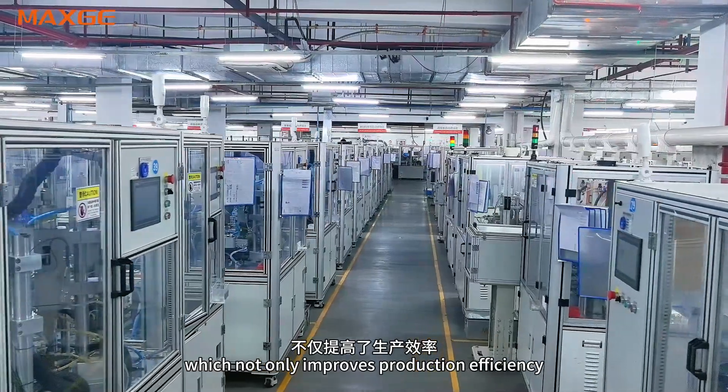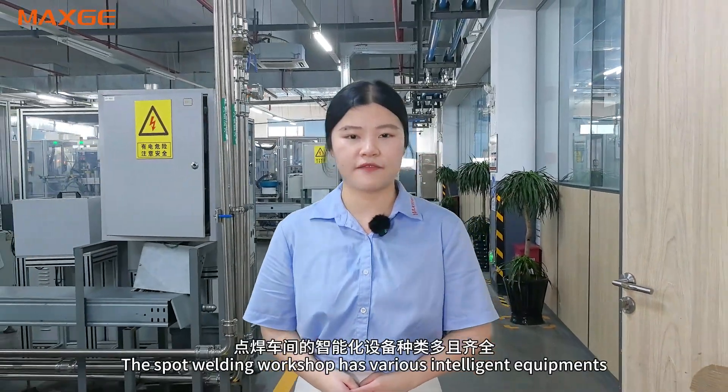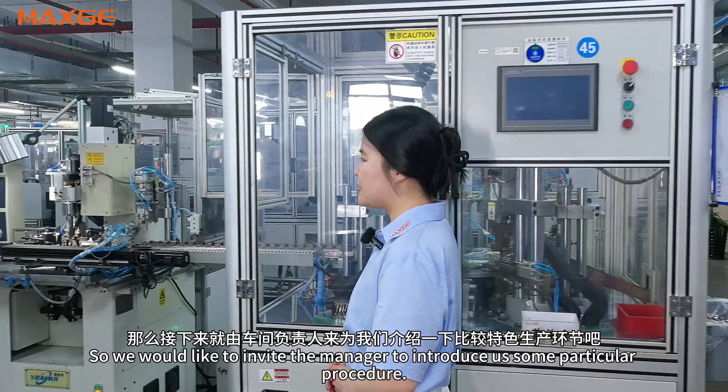which not only improves production efficiency, but also greatly reduces the possibility of human errors. Our workshop has various intelligent instruments. We would like to invite our manager, Mr. Hu, to introduce some particular procedures.